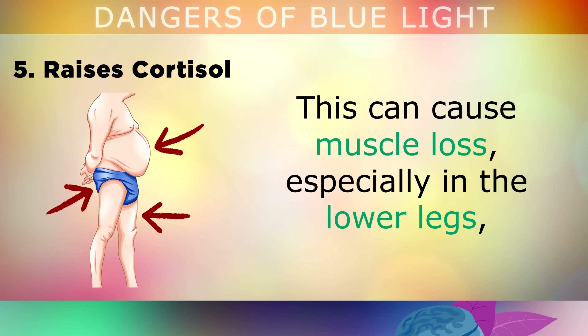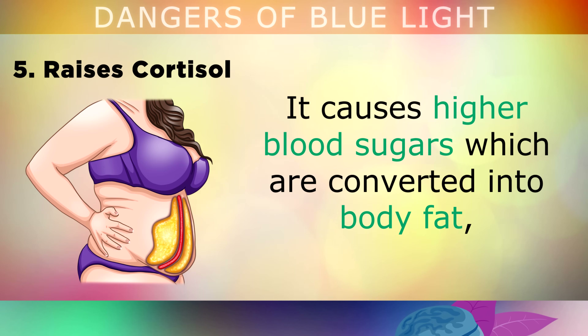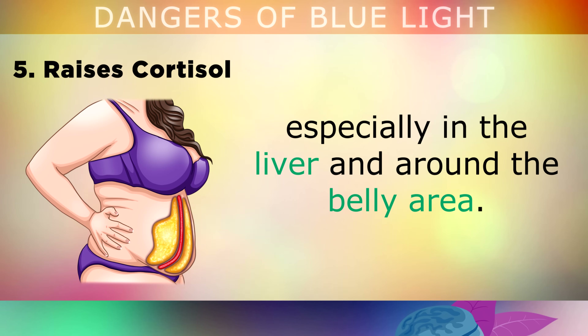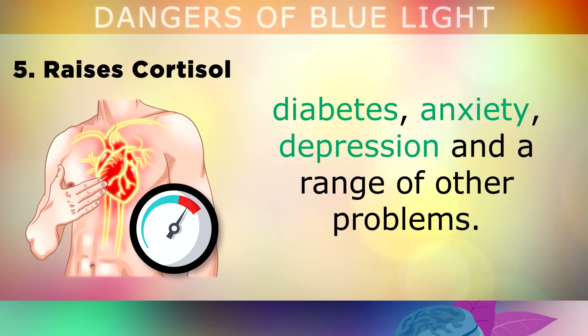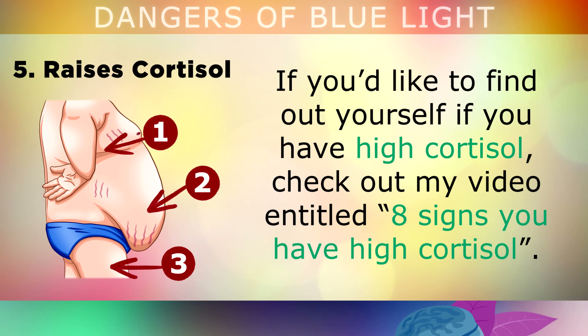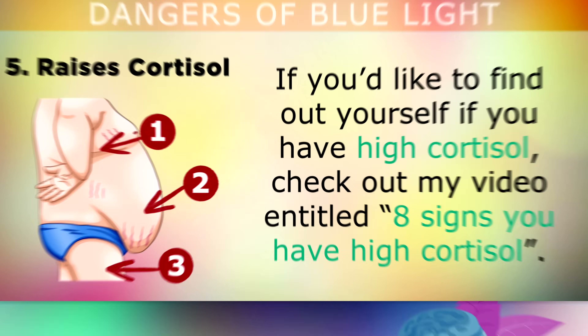High cortisol causes muscle loss, especially in the lower legs. It causes higher blood sugars, which are converted into body fat, especially in the liver and around the belly area. This then raises your blood pressure and increases the risk of heart disease, diabetes, anxiety, depression, and a range of other health problems. If you'd like to find out whether you have high cortisol, check out my video entitled '8 signs you have high cortisol', which I'll put a link to in the video description.